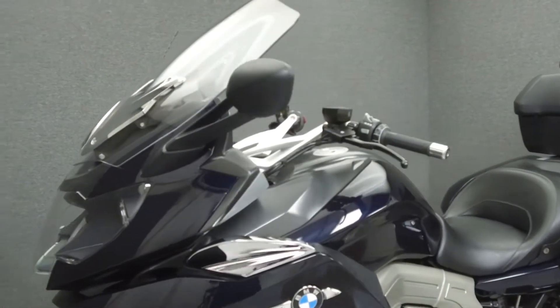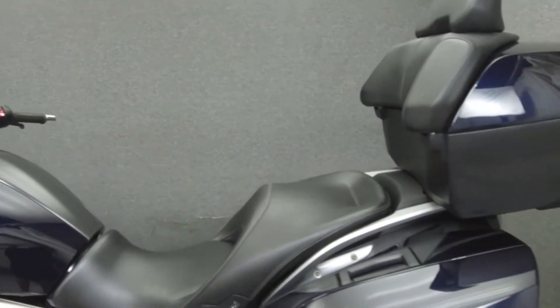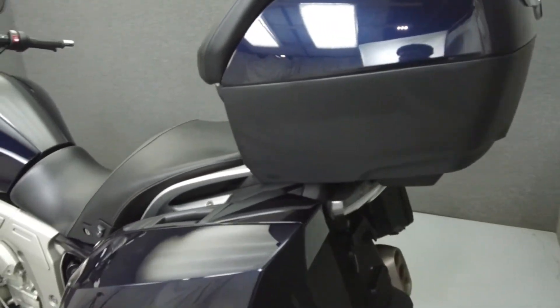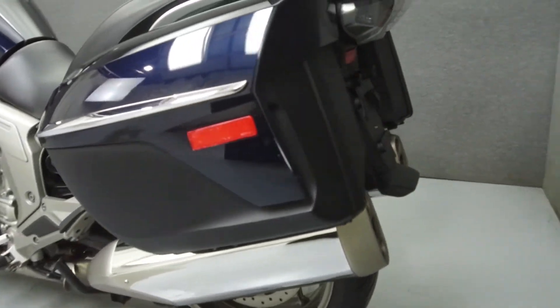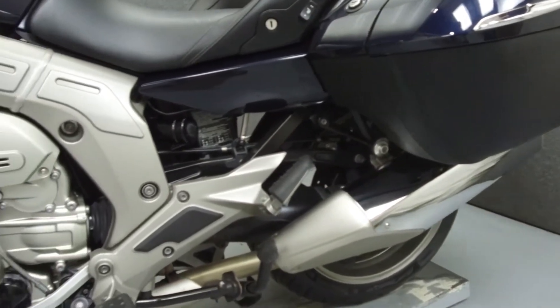This bike comes equipped with a multi-function 4-speaker stereo system, ABS, cruise control, ESA, DTC, an electronically adjustable windshield, heated grips, and heated seats. It has also been upgraded with driving lights.